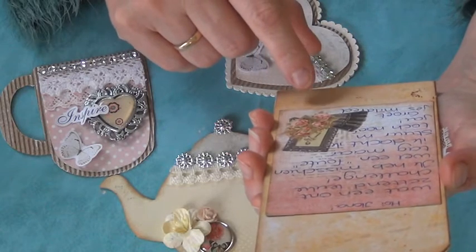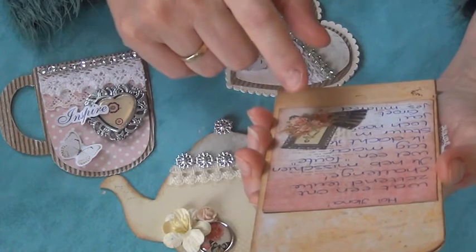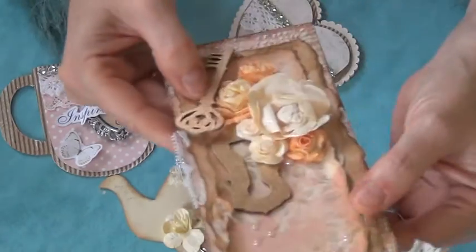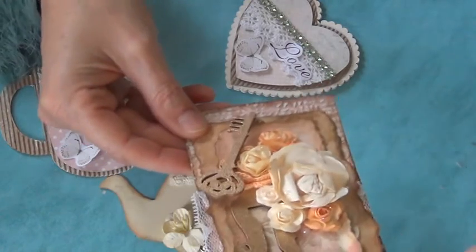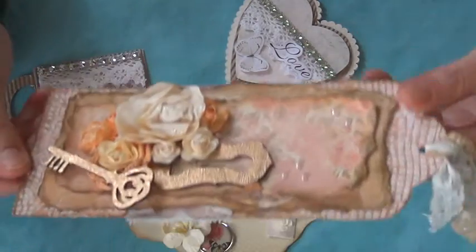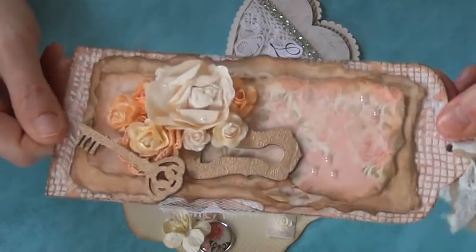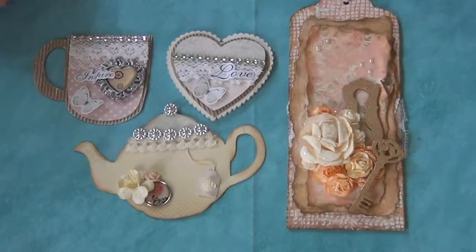She has a message on the back — she says she likes the challenge and maybe it's the wrong tag but she sends it anyway. And yes, it is not a tag that fits in my box, but I absolutely love it so you will get your entry for this one. It is mixed media, so she's in both challenges. Mildred, thank you so much for entering my challenge, I really appreciate it.